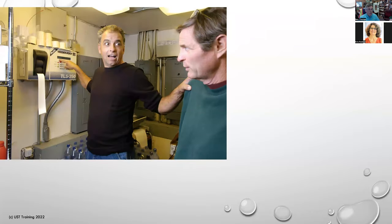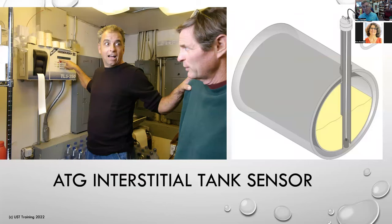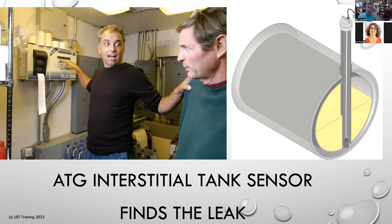The automatic tank gauge interstitial tank sensor finds the leak. It's kind of a better test method because it's easier to perform — there are fewer variables that can confuse or corrupt the method. It's a more reliable method. The problem is a lot of people have the Veeder-Root TLS-350 and they don't know what the L alarm means — L1, L2, L3, L4, L5 — unless you really know what that means. This is a good method, but sometimes it fails because the operator doesn't know what to do with the signal.